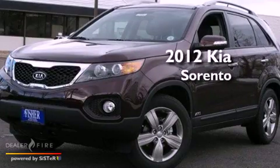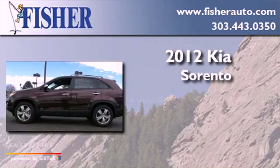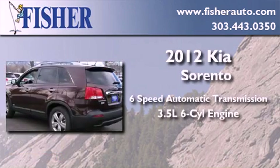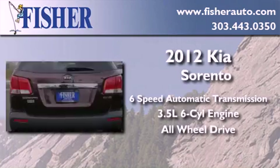This is a brand new 2012 Kia Sorento. This crossover has a 6-speed automatic transmission, a 3.5-liter V6, and the added safety and control of all-wheel drive.